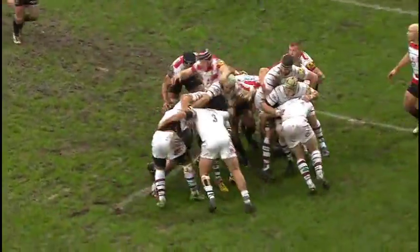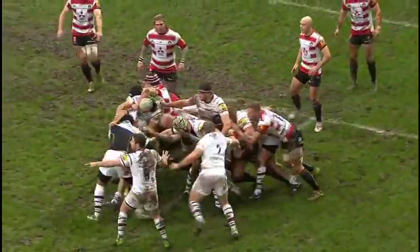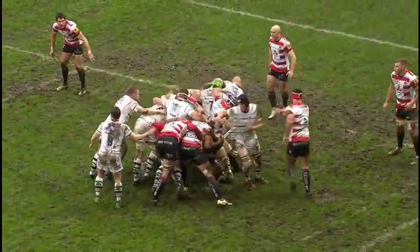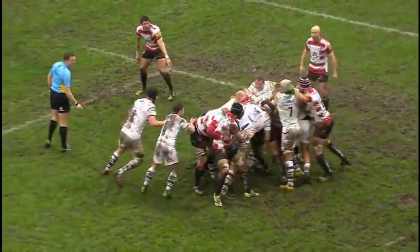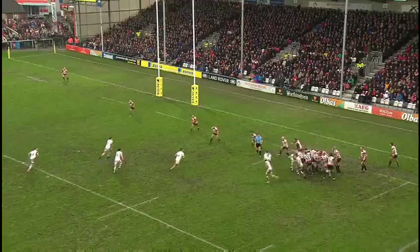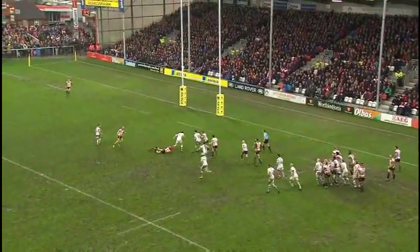Side entry for Gloucester. Narroway at the front is the target. The advantage being played to the London Irish, as Tom Savage came through on the angle at the London Irish forwards. Still penalty advantage — feeding their scrum half.